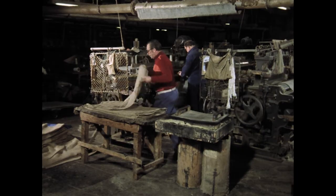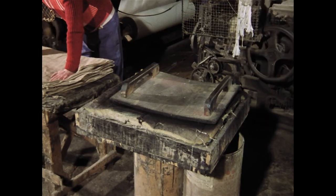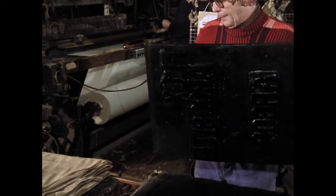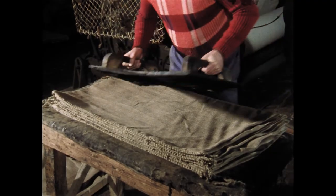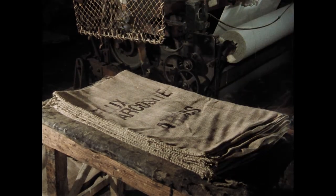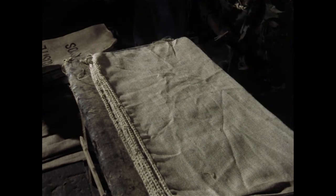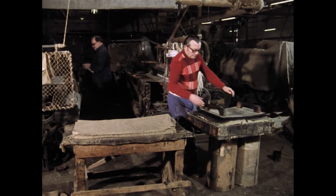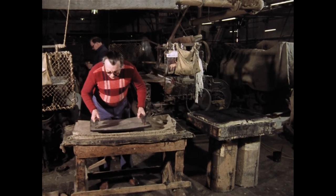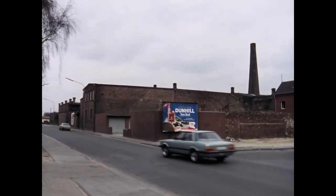Der Produktionsablauf der Leinen- und Juteweberei Blanke endet mit dem Bedrucken der Ware. Ein Arbeiter versieht die genähten Jutesäcke mit einer vom Kunden gewünschten Aufschrift. Dabei benutzt er einen Druckstock. Es handelt sich um Säcke für Schweißpulver. Die Firma Blanke wird in Kürze ihre Produktion einstellen. Mit ihrer zum Teil aus der Jahrhundertwende stammenden Technologie ist sie nicht mehr konkurrenzfähig.